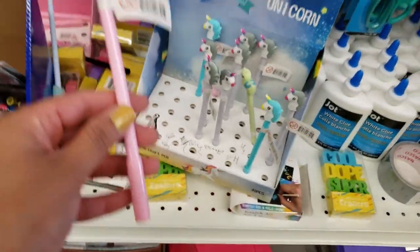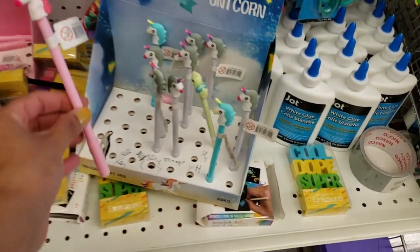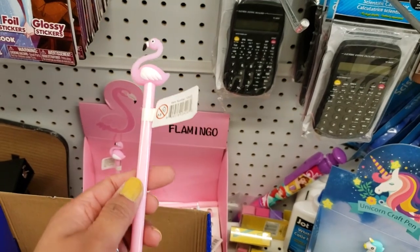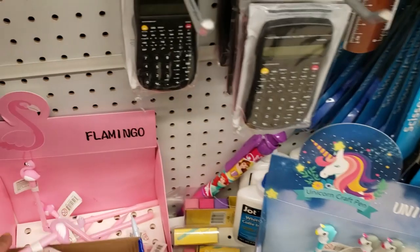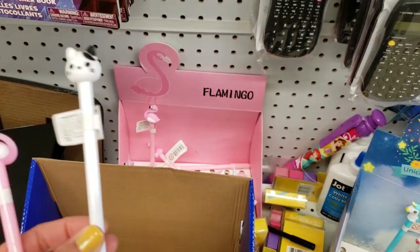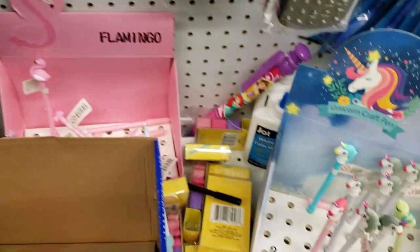They also had a few of these pens — unicorn ones, my toddler loves unicorn, how cute are these? They had the flamingo ones, which you can see are almost sold out. And they also had another style — my niece is passing it on to me to show you — which is the kitten one. Absolutely beautiful — they had three different styles. If you have seen these, definitely get your hands on those.